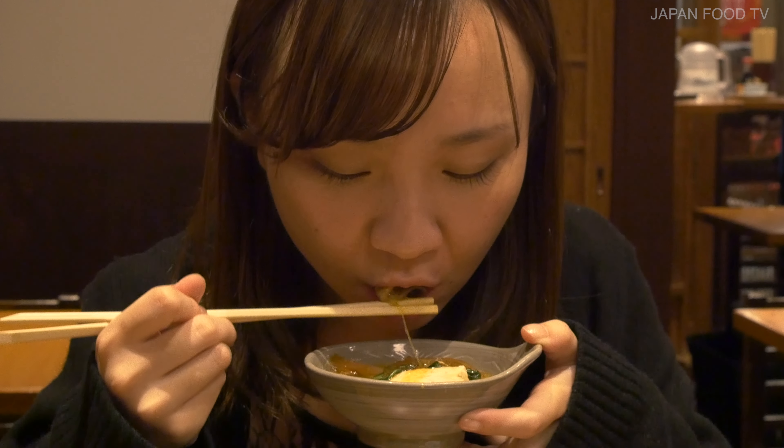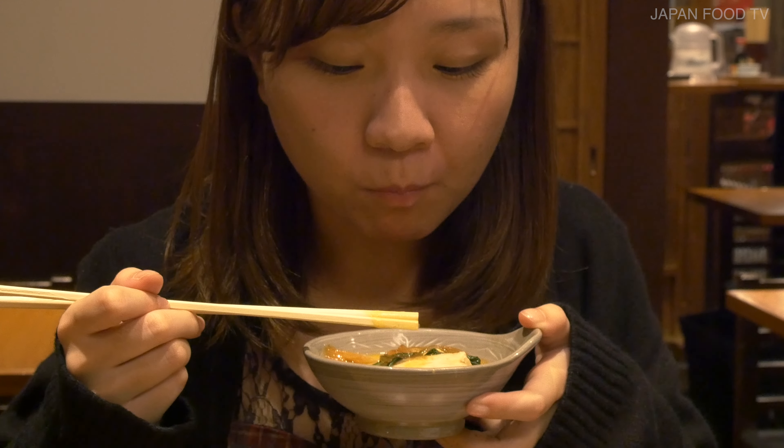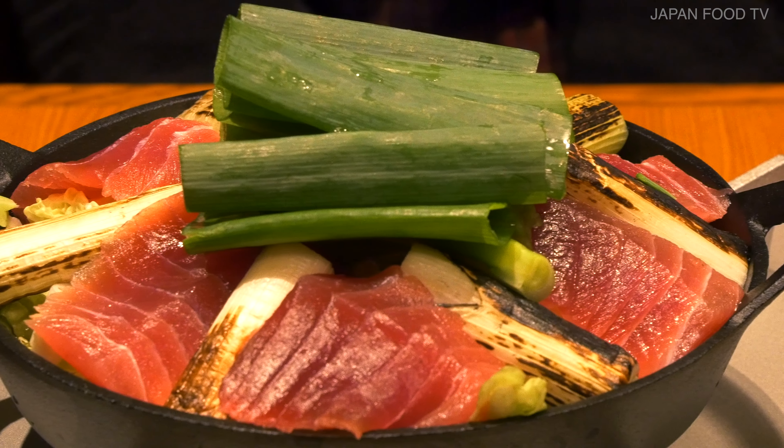In the Japanese style, everyone gets together and shares hot pot dishes — that's what makes it the winter season dish. Who are you going to have Nabe with this year? See you next time.